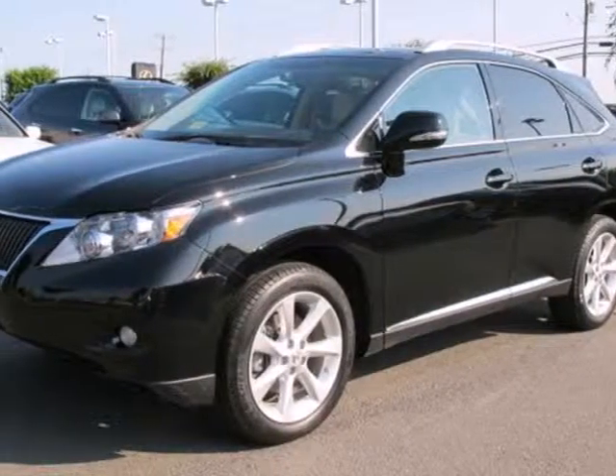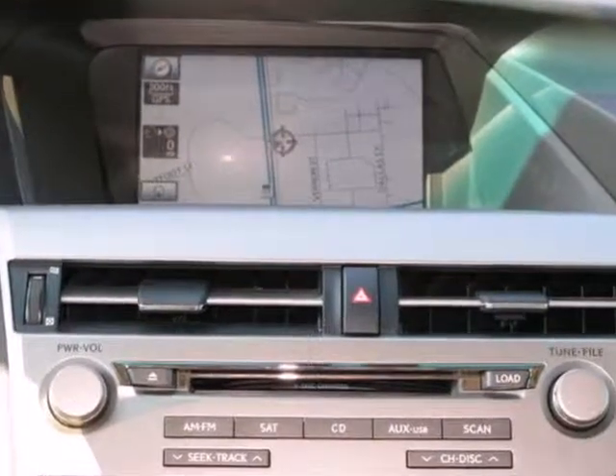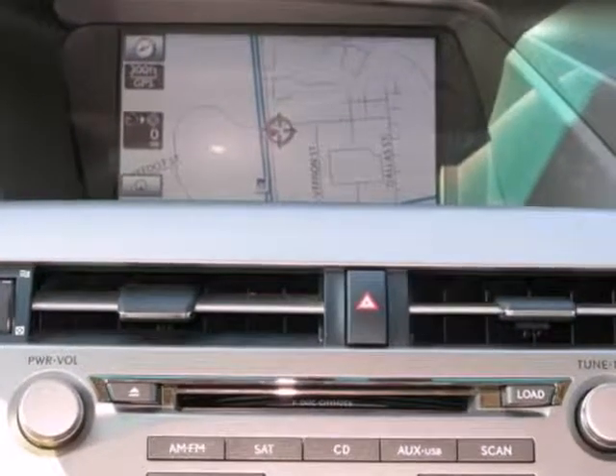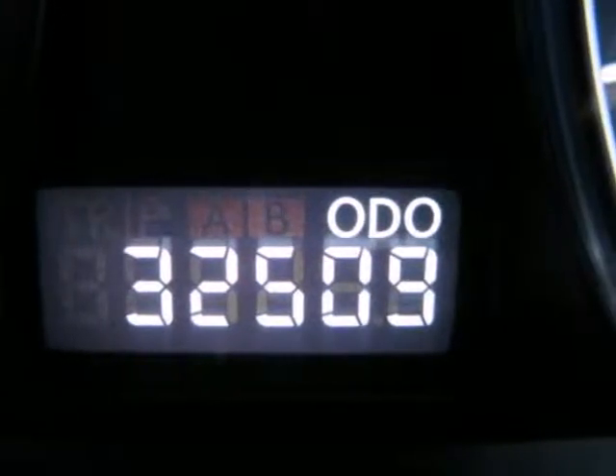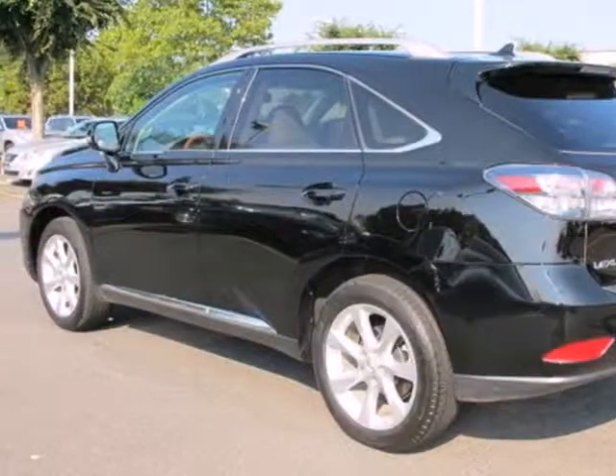It's a 2010 Lexus RX 350. 6-speed shiftable automatic transmission, 4-wheel anti-lock brakes, traction control, Bluetooth, remote power door locks, and cruise control are all standard on the versatile and value-packed RX 350.